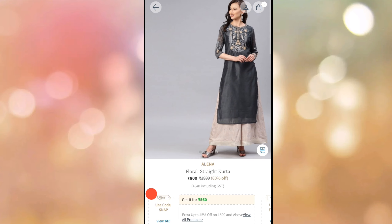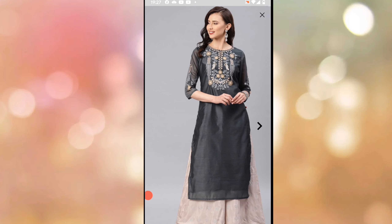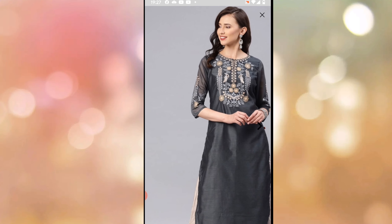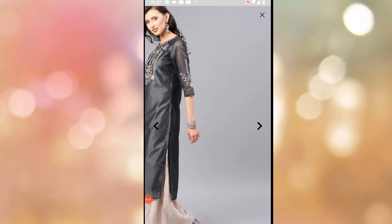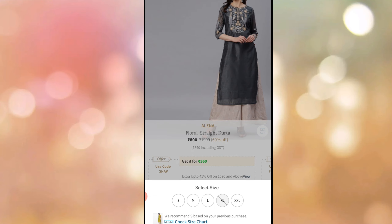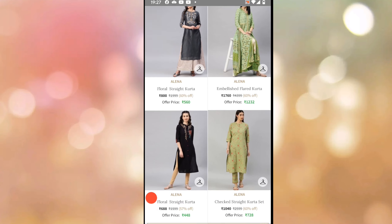We will start with the selection — I will open it. This is a gray color, floral straight cut. The first is embroidered — you will see a close look. This is the same embroidered design; the sleeves are also embroidered. This is a straight cut. Let's add this. This is gray color, not black. Available in M and XXL, and S and XXL. So I will add this.